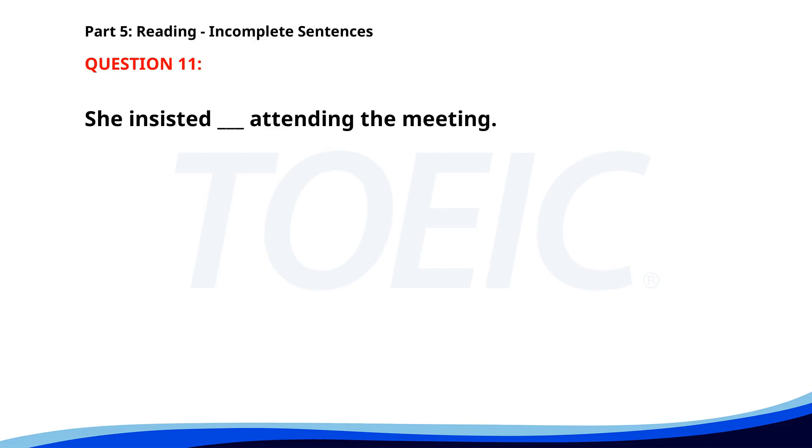Number 11. 'She insisted ___ attending the meeting.' A. For. B. To. C. On. D. In. The correct answer is C: On.